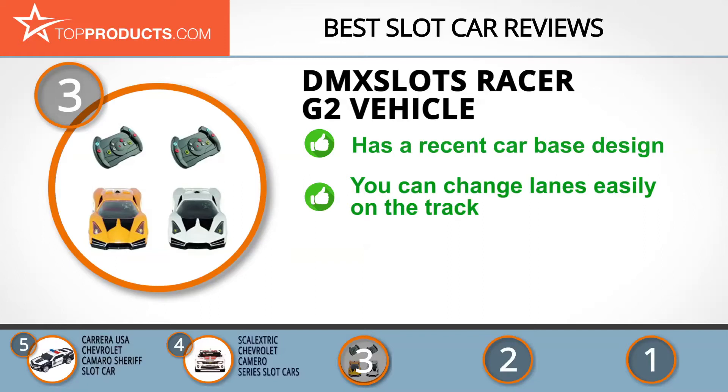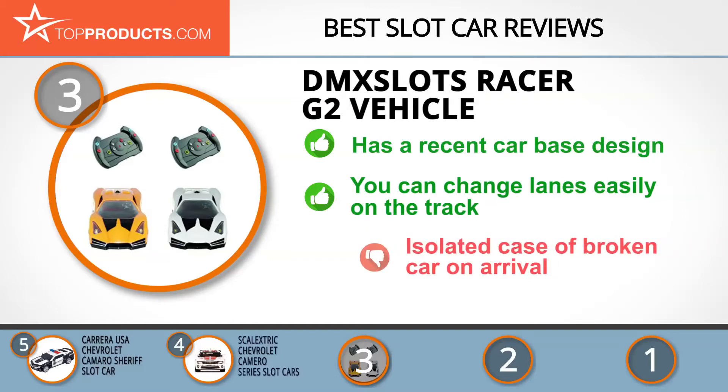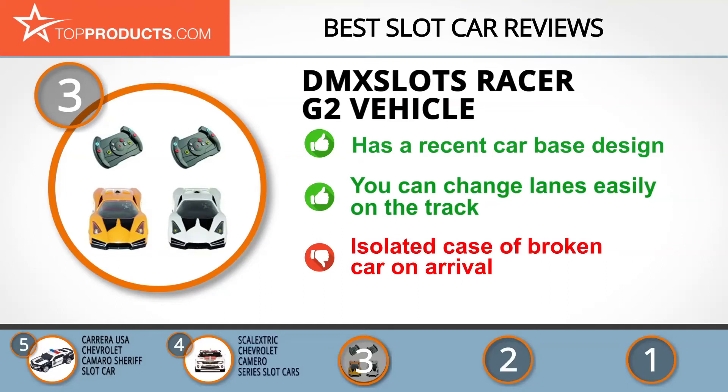The G2 machinery gives the car better weight balance, faster speed, lower noise level, and quicker response. The rotating pin device allows you to change lanes easily on the track. On the other hand, some customers did receive a faulty car when it initially arrived — and you can't go and have a race with just one car, now can you?